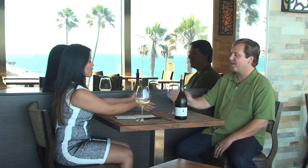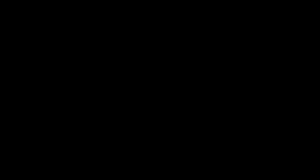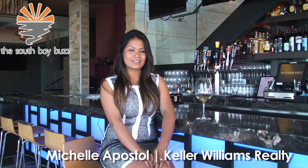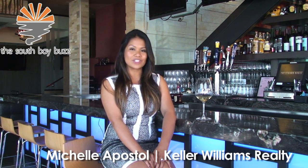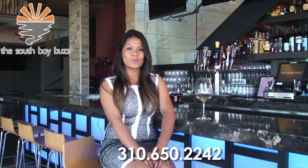Michael, thank you so much for the opportunity to speak with you. Thank you for having me. Cheers. Thanks for joining us at the South Bay Buzz, where we're committed weekly to featuring local businesses, people, and events. If you have any comments, would like your business featured, or have any real estate needs, please feel free to contact me, Michelle Apostol, at 310-650-2242.